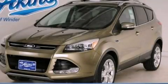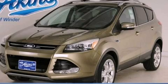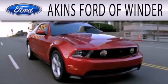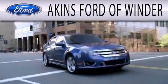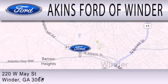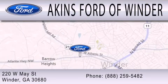This automobile won't last long at this price. Call and arrange a test drive now. Akins Ford of Winder is dedicated to doing everything possible to ensure that the experience you have selecting your next vehicle is as pleasant as possible. We're located at 220 West May Street in Winder.